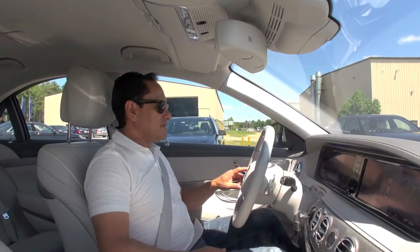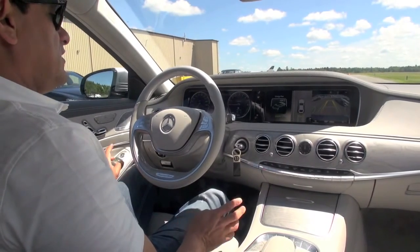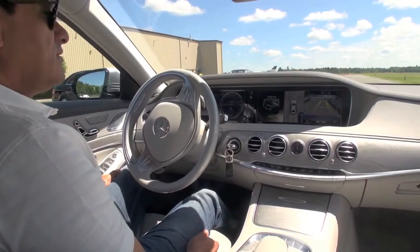So we hit reverse, we hit OK, and then the car starts moving on its own. It steers on its own. It brakes on its own.